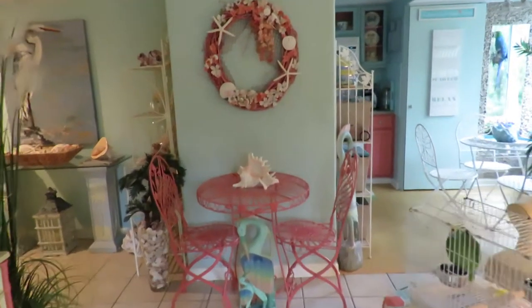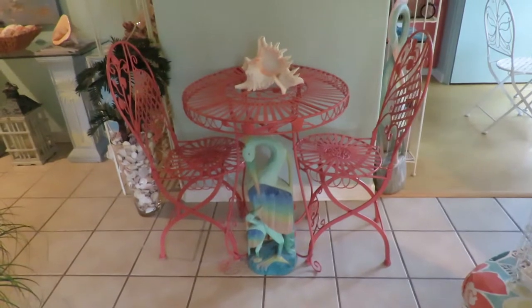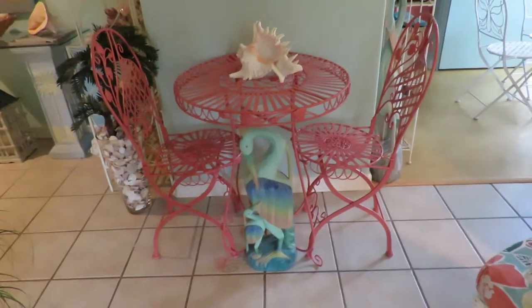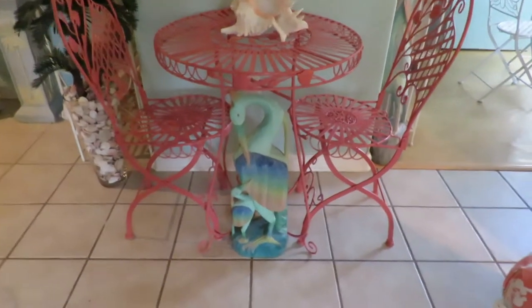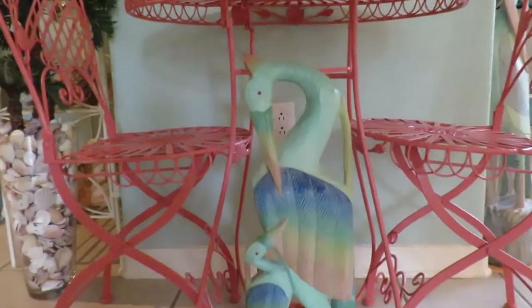Good afternoon everybody. This is Karen Martz from Hilton Head Island, South Carolina. Look at this fabulous bistro table with sort of a... I'm trying to think what color this is. I met Connie, my upstairs neighbor.